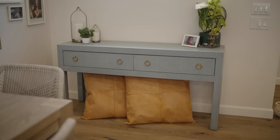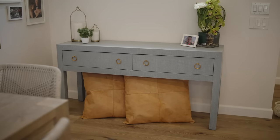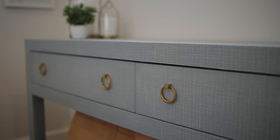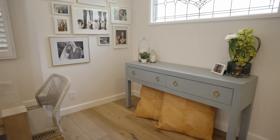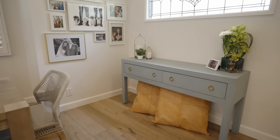We wanted to keep the texture running throughout, so we did a blue linen wrapped console for the dining area. They didn't need a ton of storage since we put most of it in the kitchen island, but we wanted to give them something a little extra — somewhere to store coasters, throw some car keys, since we're right next to the front door, and display some pictures. We also wanted to keep the blue running throughout, and as I said, you can never have too much texture.